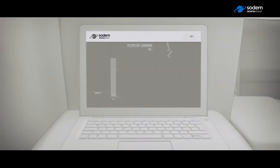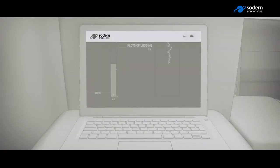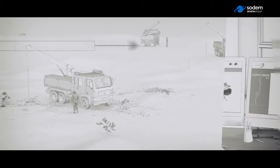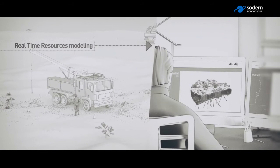Once the logging is done, the complete analytical profile of the borehole is saved in the computer. The data from the different samples can be remotely transmitted and can enhance the 3D model of the deposit.